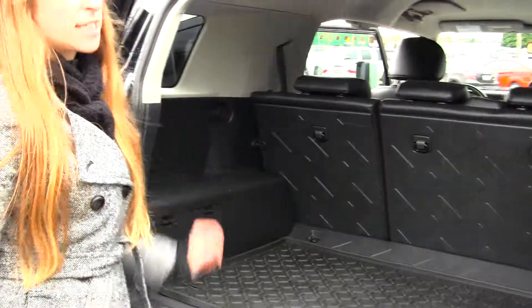You can also fold those seats down for any additional space. All of our inventory here goes through an extensive service and safety inspection and are beautifully detailed so you can purchase with confidence. Give us a call today to set up a test drive with one of our professional sales representatives at 360-659-4000.